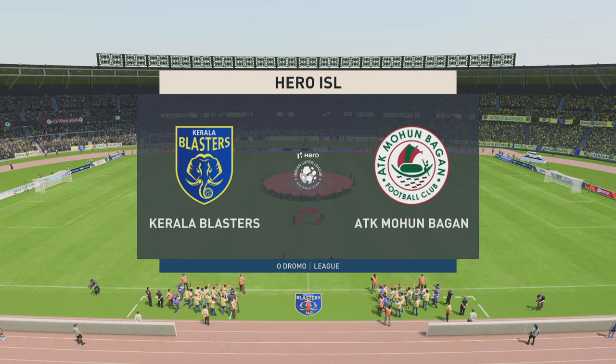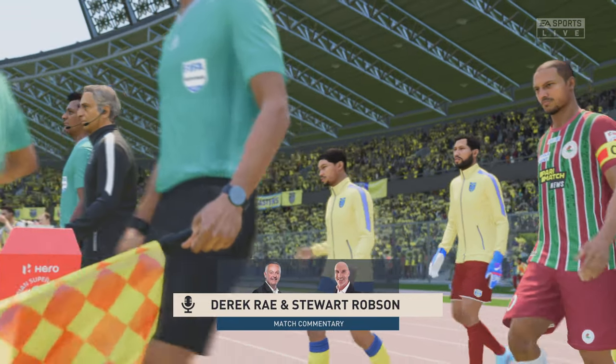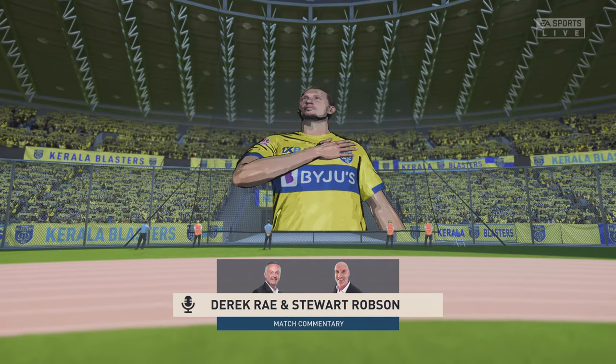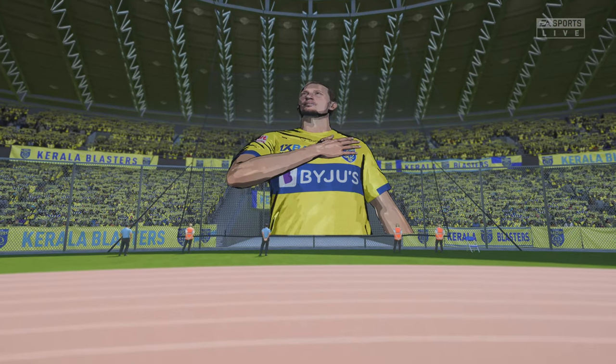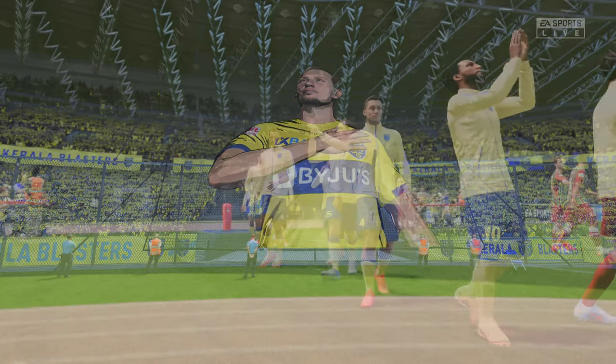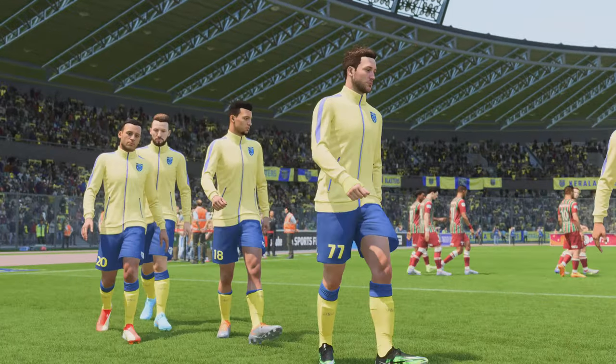Hello and welcome. I can tell you it was a dry walk to the gantry today — no rain in sight. I'm your match commentator Derek Ray, ready to provide expert analysis. Alongside me is Stuart Robson. And we're ready to bring you all the action from this Hero Indian Super League contest. It's Kerala Blasters versus ATK Mohun Bagan.